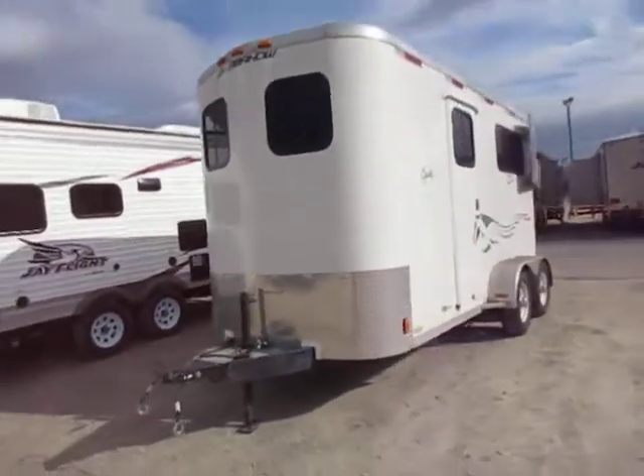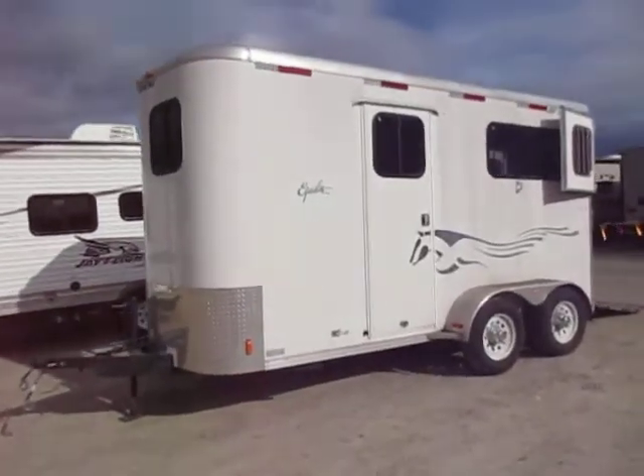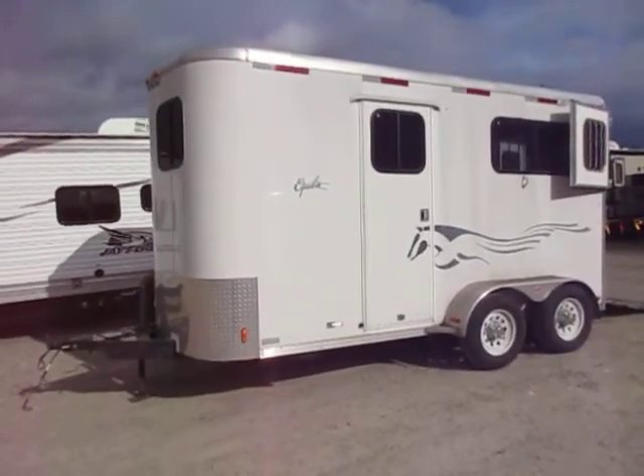Give us a call at 800-256-5196 — Haylett RV of Coldwater, Michigan. Take care, stay safe, happy trails.